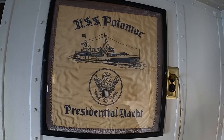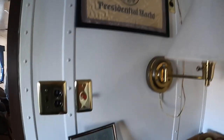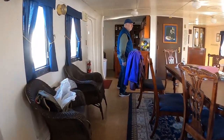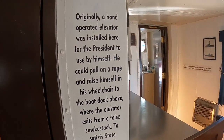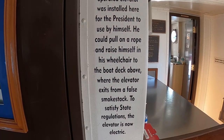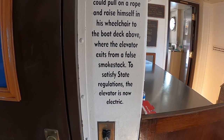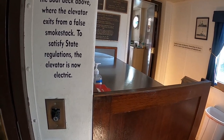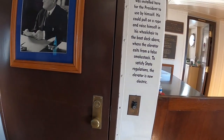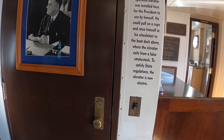There's a flag here. It's a hand-operated rope pulley elevator, because FDR's upper body was very powerful — he did a lot of working out to get around in his chair. He could pull himself up by hand. So it's a fake smokestack concealing the elevator mechanism.